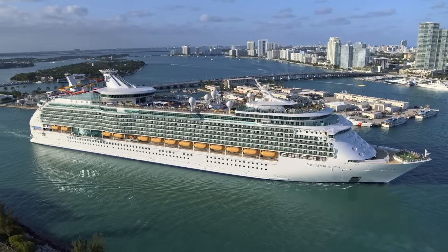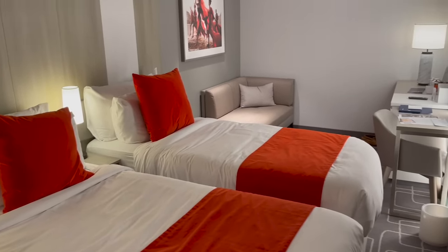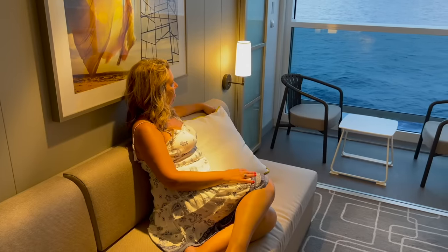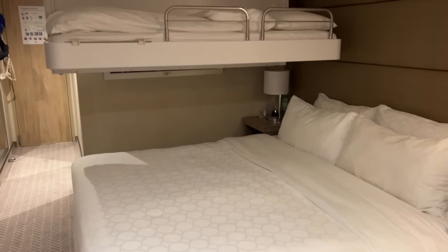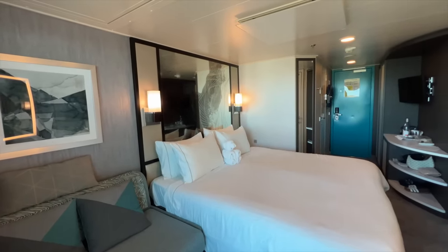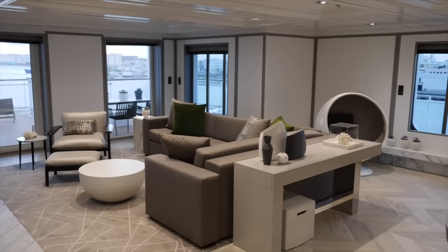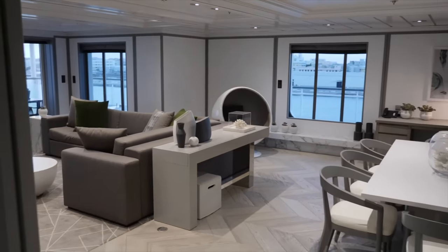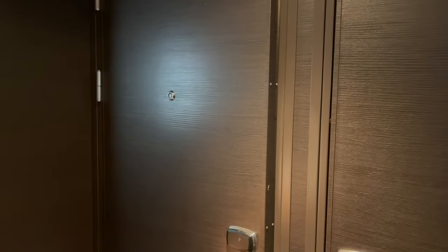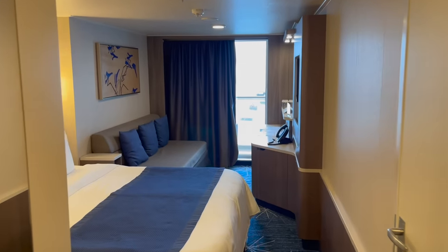If you're going on a cruise, one thing that might surprise you is the size of most of the cabins. While they are comfortable, they can be cozy. Whether you're sharing a stateroom with your partner, your kids, or friends, these tips will help you store more in smaller cruise ship cabins. Now, if you're sailing in one of the suites, you can skip this video. However, if you're like 90% of the people on board, then you can use all the cruise cabin hacks that you can get.